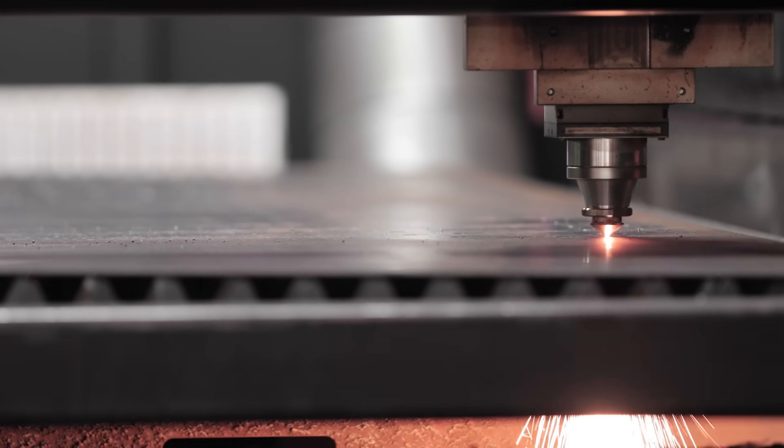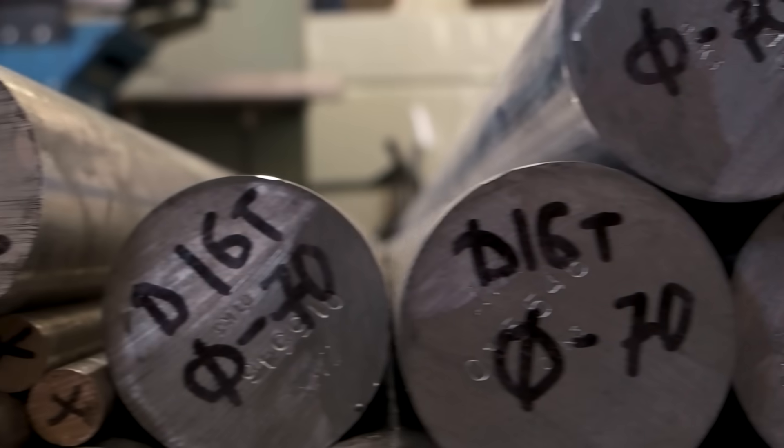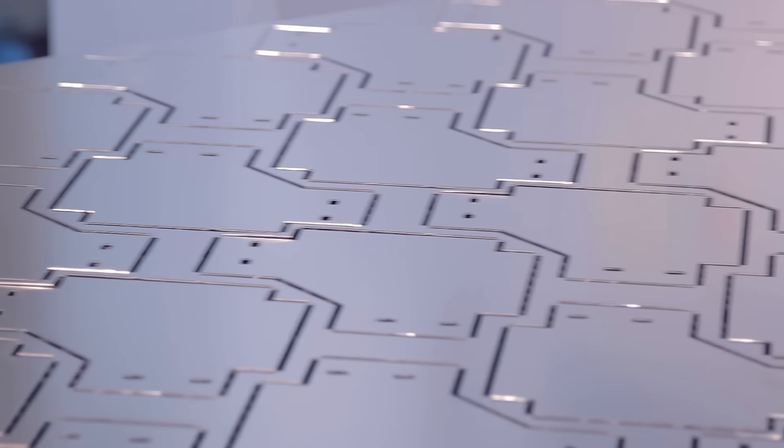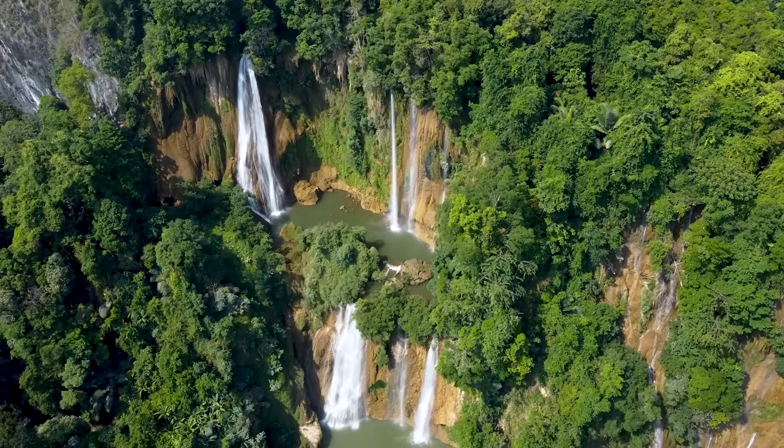Furthermore, our custom metal fabrication and ability to do small run-type projects is also environmentally friendly. By using locally sourced materials and minimizing waste through efficient manufacturing processes, we can reduce the environmental footprint and create sustainable and eco-friendly solutions. This commitment to sustainability not only benefits the planet, but also ensures that your custom metal creations are ethically produced and environmentally responsible.